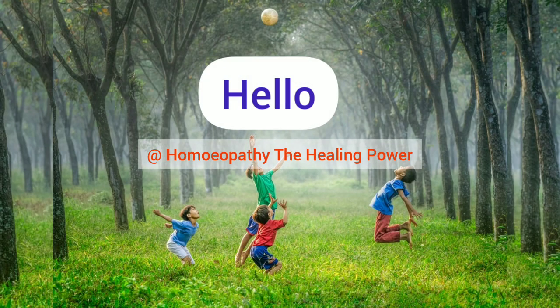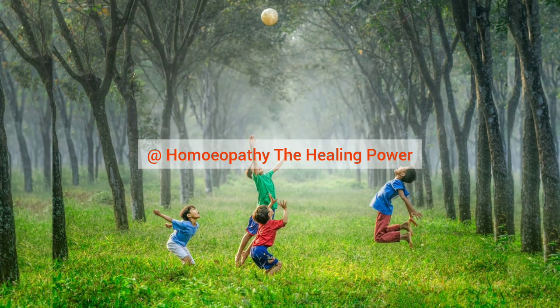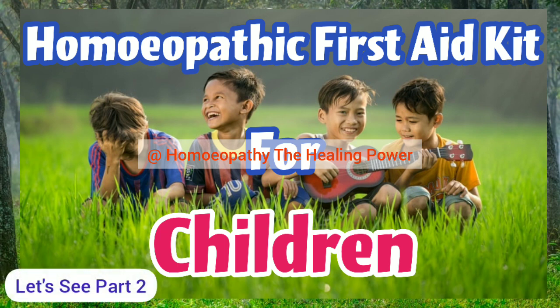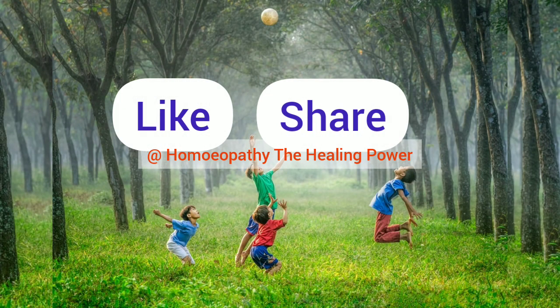Hello friends, welcome to our channel Homeopathy: The Healing Power. In our previous video we discussed a homeopathic first aid kit for children, and in today's video let's continue with Part 2. If you are visiting our channel for the first time, subscribe and press the bell icon to get notified whenever a new video is uploaded. Like this video and share it — let's get started.